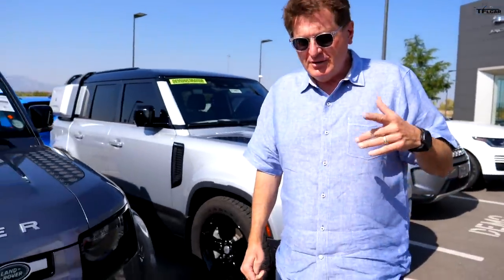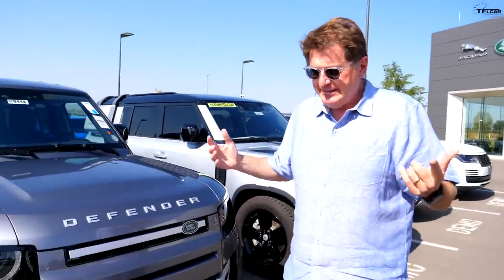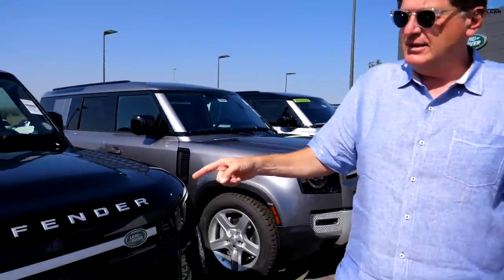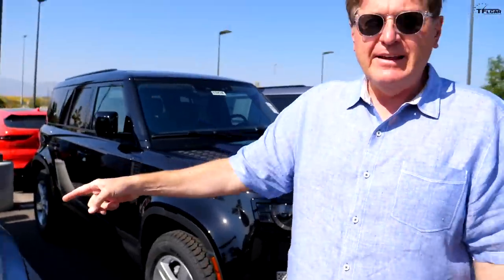We just bought a brand new Land Rover Defender — not this one, that one is $75,000. We were going to buy a Bronco but it won't be out till next summer. That one? $75,000-$76,000. Not this one either — that's $85,000. We bought the cheapest brand new Land Rover for sale in North America.